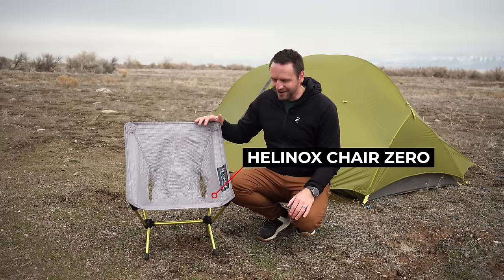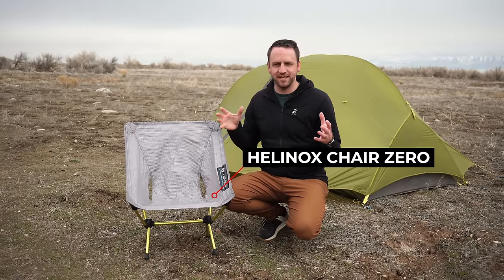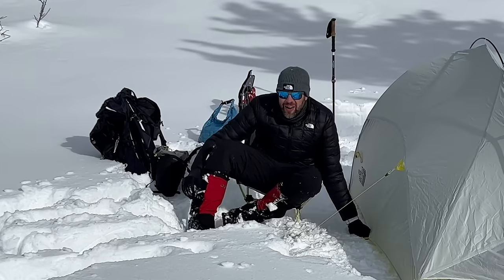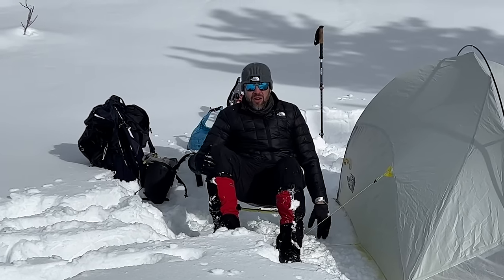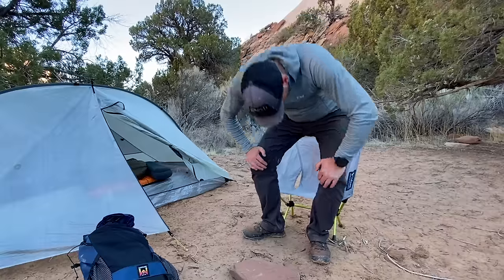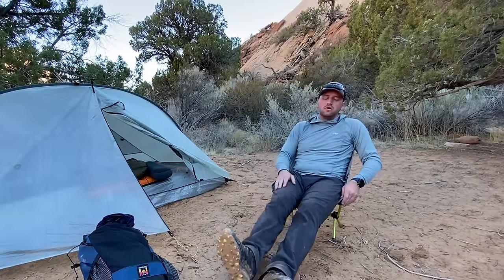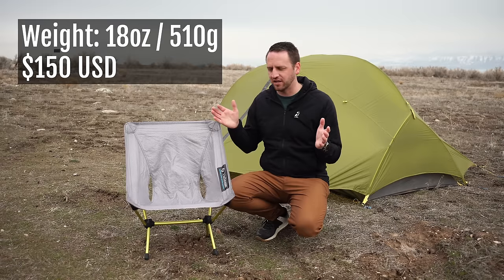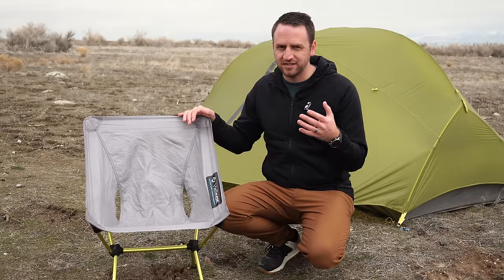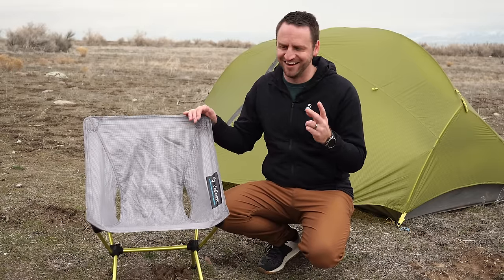There's no getting around the fact that the Helinox Chair Zero is the quintessential choice for people to take on a backpacking trip, for good reason. What it does is allow you to get your butt off of the cold ground, out of the wet dirt, and relax your back after a long day on the trail — and it does that for the lightest weight of the three options we're talking about today: 18 ounces with the stuff sack. Even with those aspects in play, there are two big issues that I have with this chair.